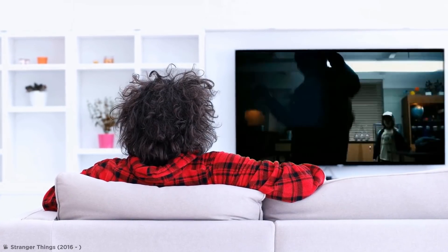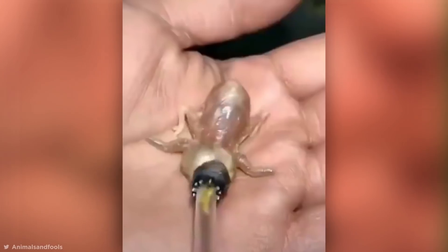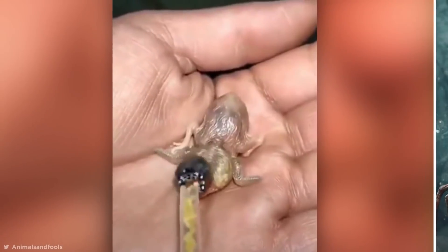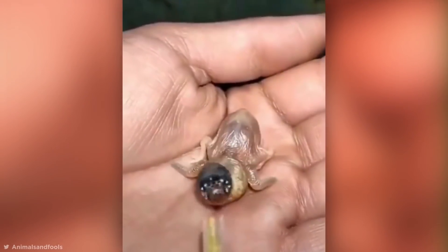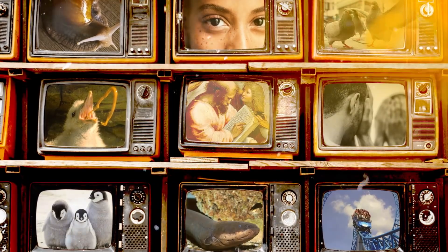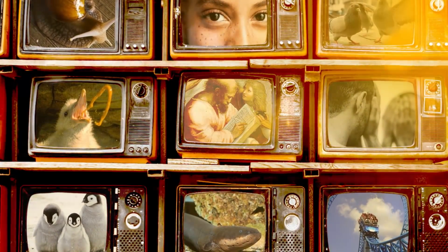If, like me, you binge-watched the first season of Stranger Things all in one sitting, then you'll surely know what this is. It's a baby Demogorgon, right? Of course, there's a perfectly logical explanation for the existence of this seriously gross creature, but to find out, you're going to have to stick around. So grab some popcorn, your best trivia hat, and strap in for this episode of the Ultimate Fact Show.